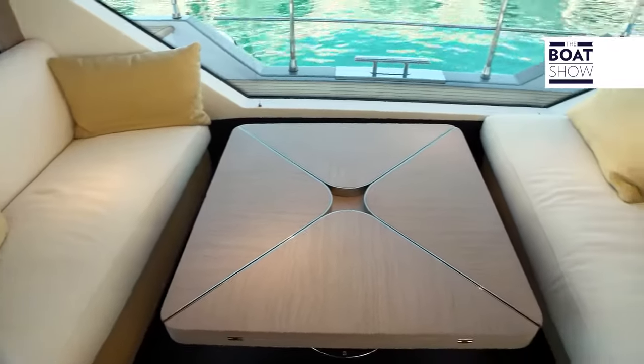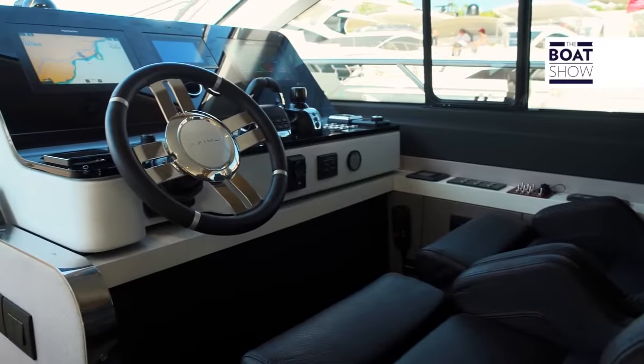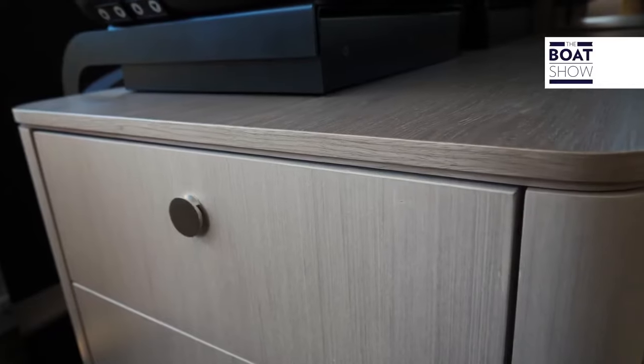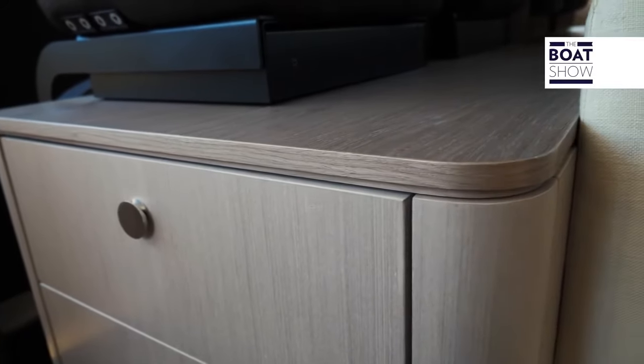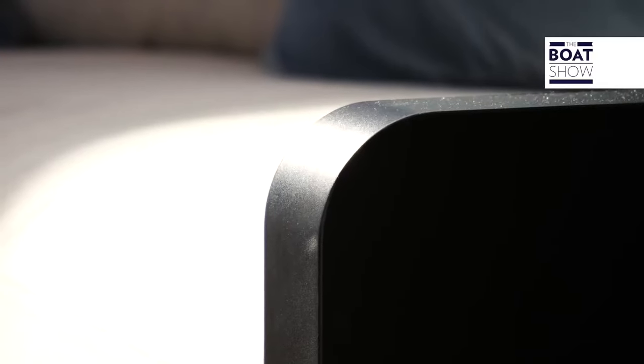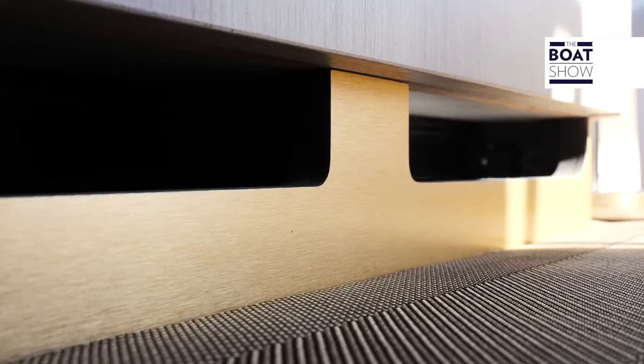In the proposal that will furnish the first 10 units of this Azimut 60 Flying Bridge, the main essence is desert-colored brushed oak combined with mahogany that in some places is glossy. Alternatively, you can have ebony, mahogany, walnut, or rosewood, always with inserts in treated brass, bronze, and polished steel.